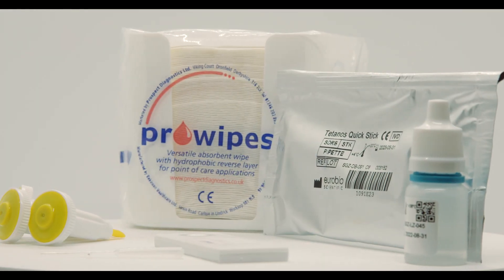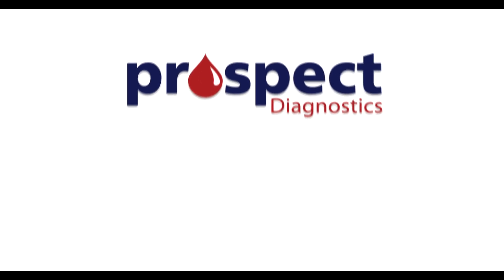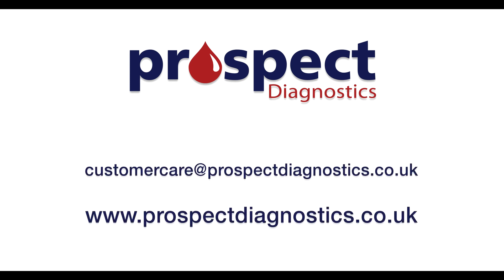Working in partnership with the manufacturers EuroBioScientific, Prospect Diagnostics Limited are the exclusive distributors of ProTetanus throughout the UK and Ireland. For more information, contact Prospect Diagnostics Limited at customercare@prospectdiagnostics.co.uk.